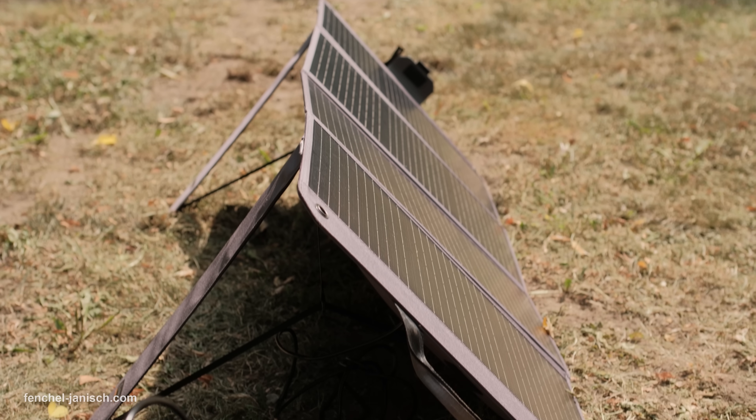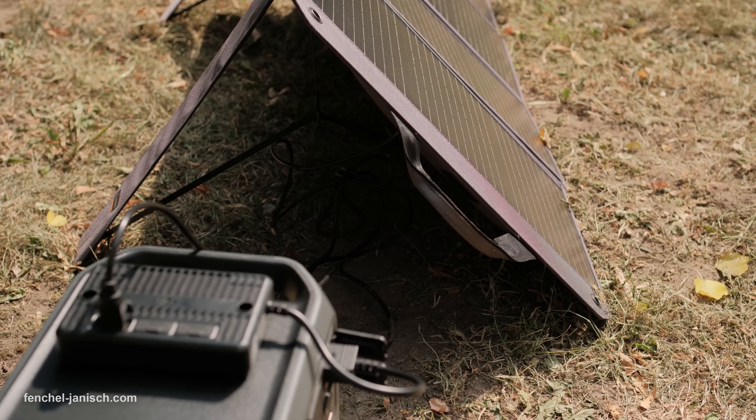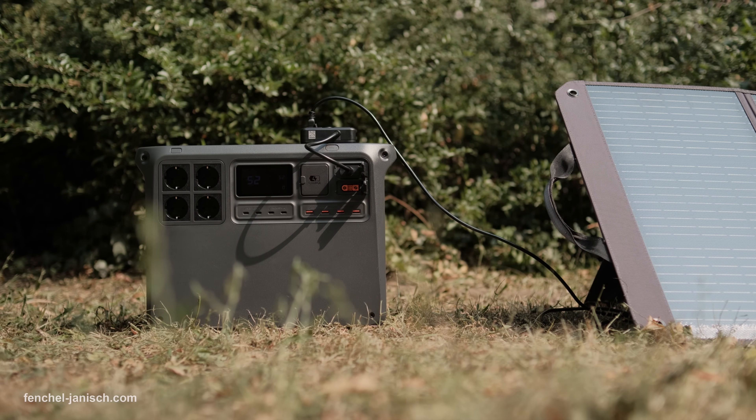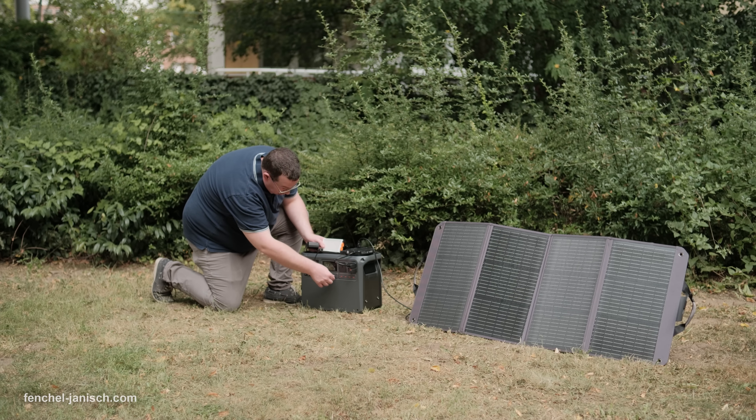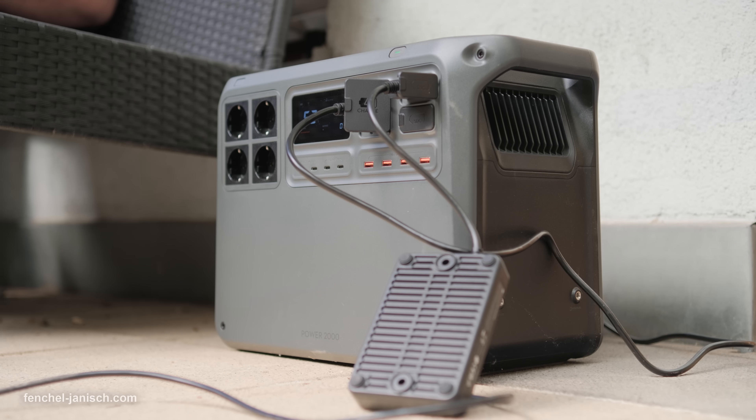During the day, your balcony solar setup can keep it charged, and any extra power it cannot store will go straight into your home grid, reducing reliance on external electricity. It also supports TOU, or time-of-use electricity pricing, meaning it can store cheap energy during off-peak hours and feed it back during high-cost periods, helping you save money automatically.